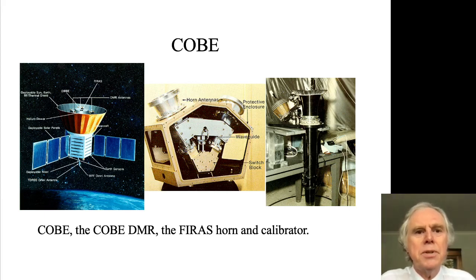COBE was the Cosmic Background Explorer satellite, shown in schematic form on the left-hand side. It was a smallish satellite where solar panels picked up the radiation — the wings you see around the body of the satellite. There was a shield to make sure the instruments didn't see things they shouldn't, and mounted within the shield were really two key instruments and a third that I won't talk about.